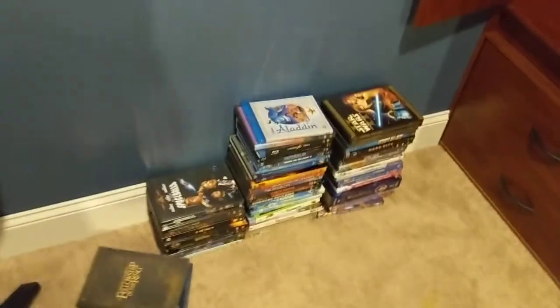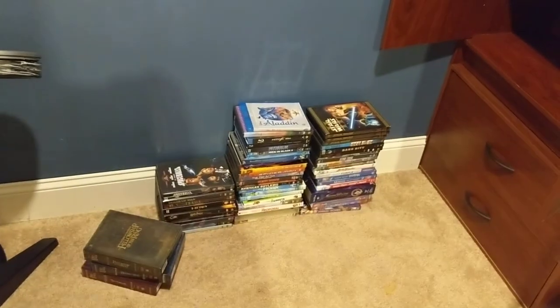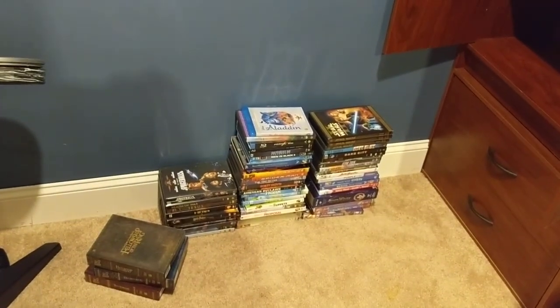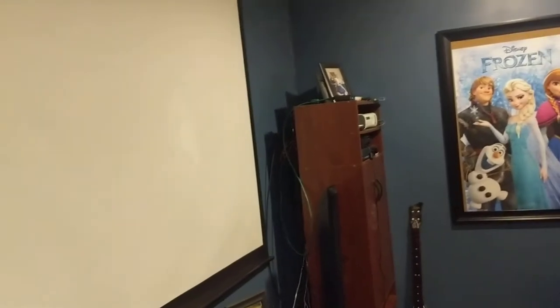In here we keep all our movies for the most part. A lot of our movies are down here because my husband is taking all the movies we own and putting them on our home network, so that no matter where you are in the house, no matter what TV, you can log into the network and just pick a movie. It's a pretty cool idea — that way you can watch movies somewhere besides down here.